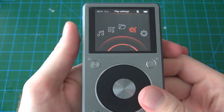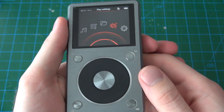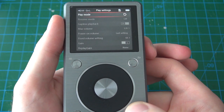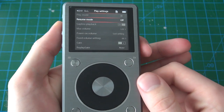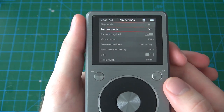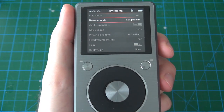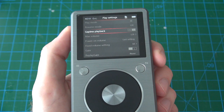Play settings gives you all the options relating to audio playback and sound. The first option is play mode — sequential, shuffle, repeat, and all options are here. Resume mode: if set to off, the player won't remember what song you were listening to after fully turning off. If set to last song, it'll start from the beginning of the last song. Last position resumes the last song at the exact position you left off.